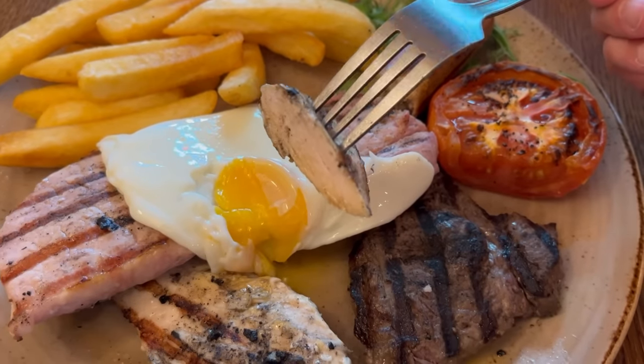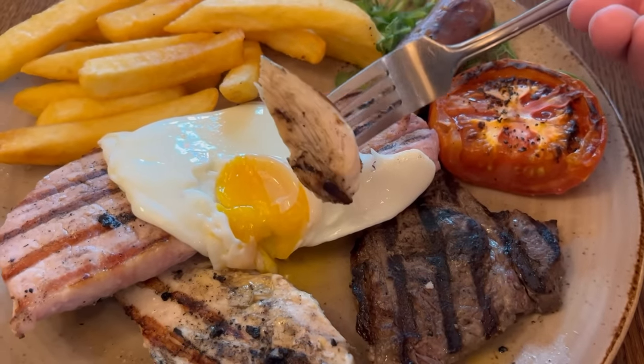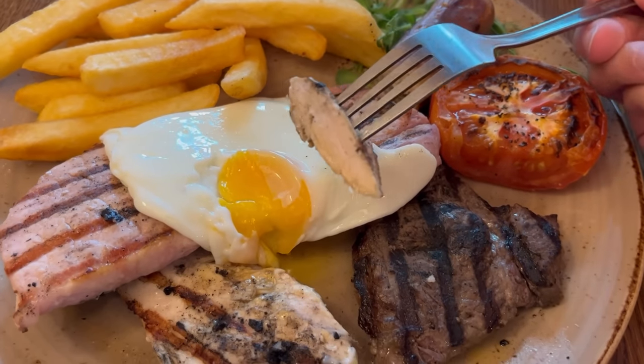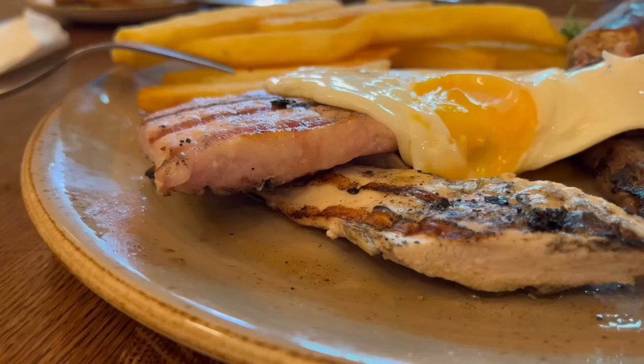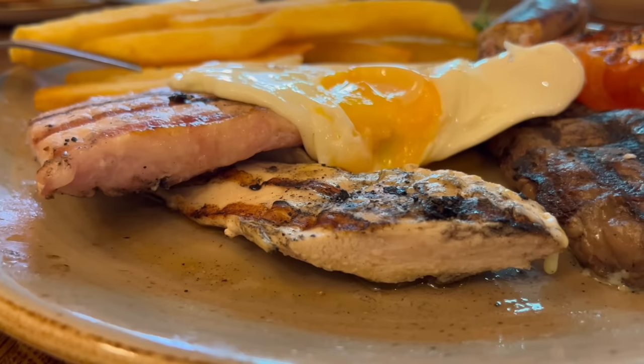Let's move on to the chicken. It's a grilled chicken breast you get here rather than the quarter rotisserie chicken at Harvester. Very nice — you get that nice charring flavour from the outside, it has a good bite to it. It's not dry at all — it's really soft and succulent with a nice chicken flavour.